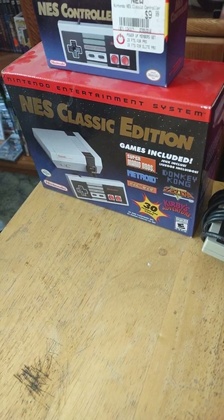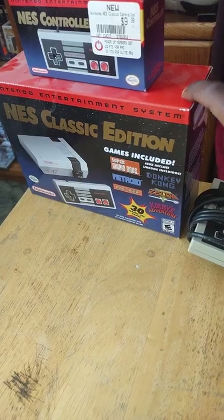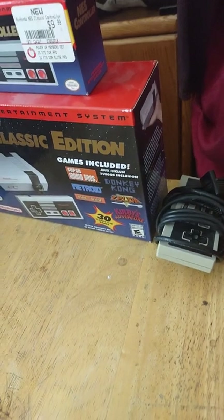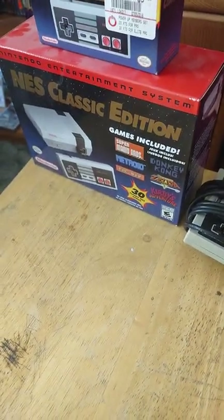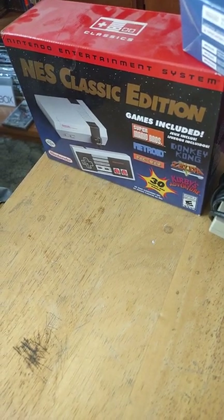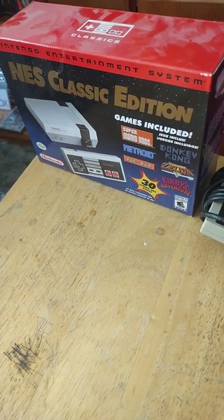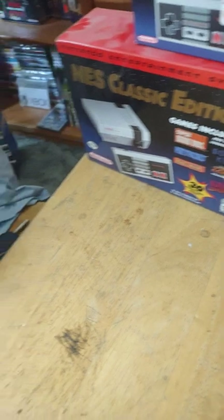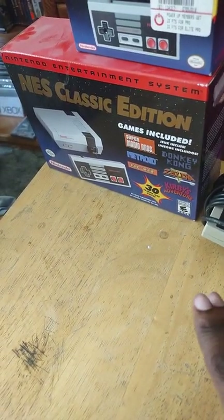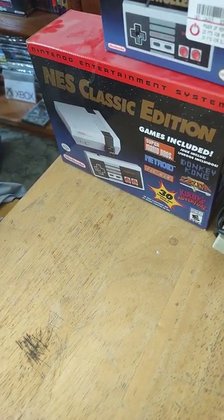I even got an extra controller with it. This is actually why I don't have many NES games — because I have this system right here. It has so many classic NES games, like Super Mario Bros., Metroid, Pac-Man, Donkey Kong, Zelda, and Kirby's Adventure. You can also mod this thing, and if I ever get my own apartment or house, I plan to add more games to it.